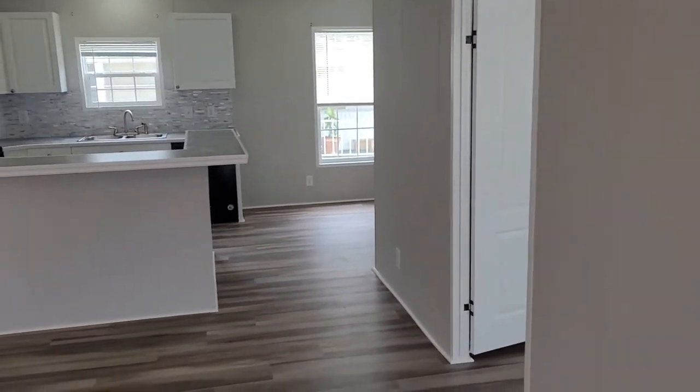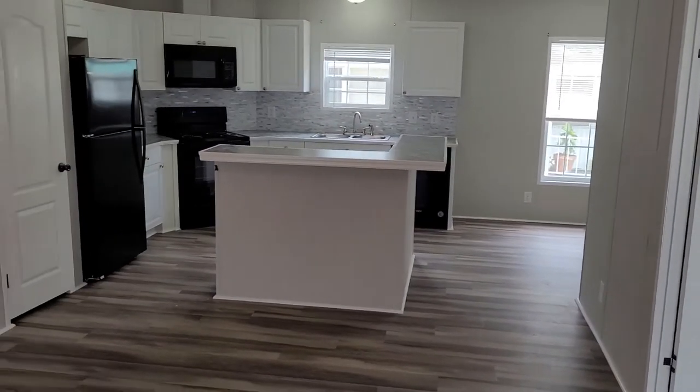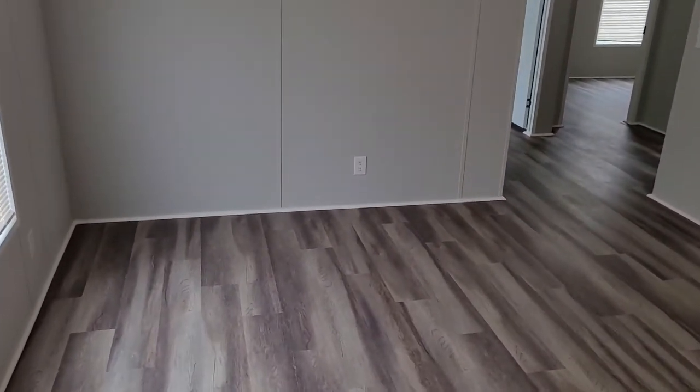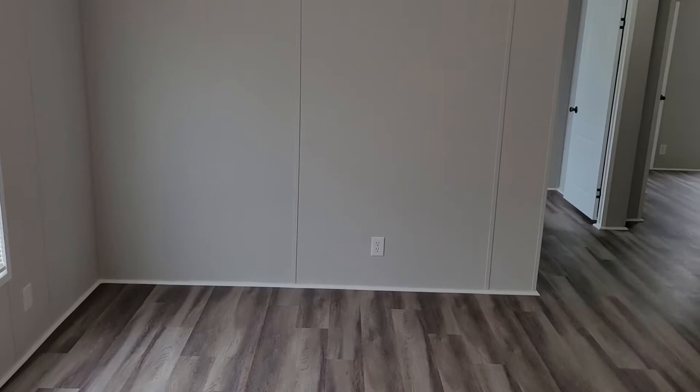As you can see, you walk into a nice open floor concept. We have the living room area right over here where you can set it up for the big game, have a nice TV against the wall over here, or if you like, you can have it right there at the entrance as you walk in.